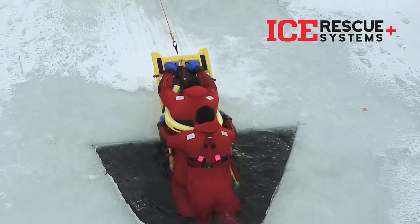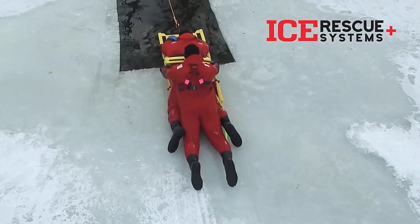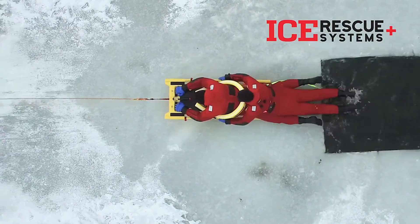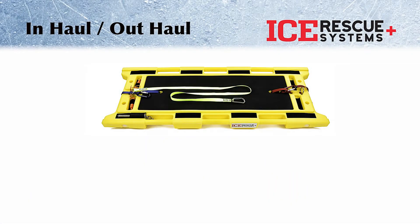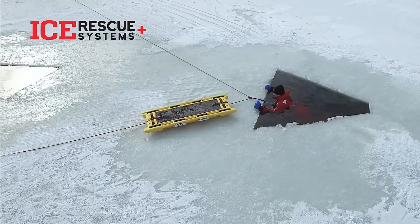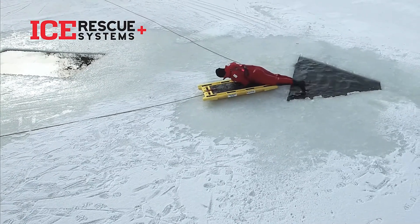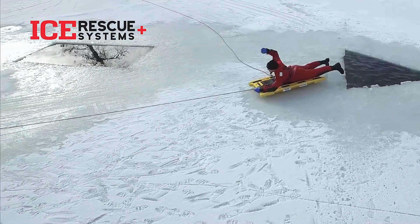feature a sleek and low-profile design, making them exceptionally suitable for windy conditions. Weighing in at just 13 kg, these sleds are effortlessly manageable by a single rescuer. Their versatility extends to various terrains as they perform admirably on both water and snow. With smooth gliding capabilities, they can even function as makeshift rafts, adding an extra layer of utility to their already impressive functionality. Ice Rescue Systems equips rescuers with the tools they need to navigate icy environments with confidence and effectiveness.